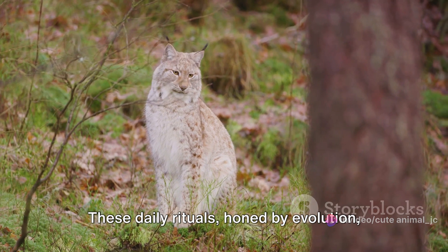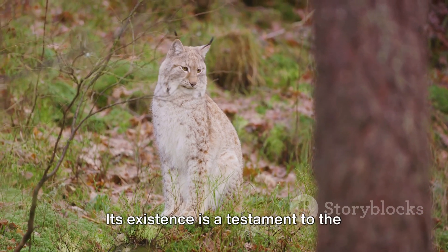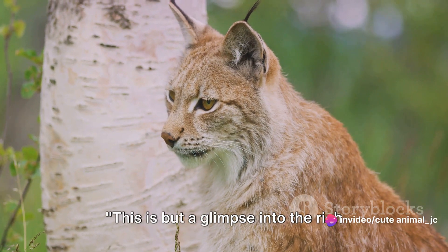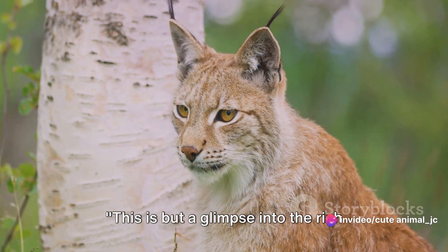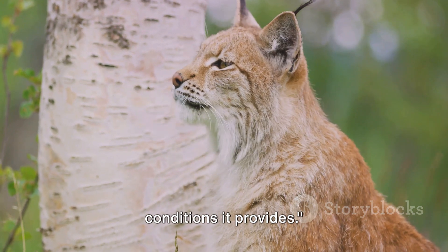These daily rituals, honed by evolution, make the lynx perfectly adapted to life in the boreal forest. Its existence is a testament to the forest's health and biodiversity. This is but a glimpse into the rich tapestry of life that thrives within the boreal forest, thanks to the unique conditions it provides.